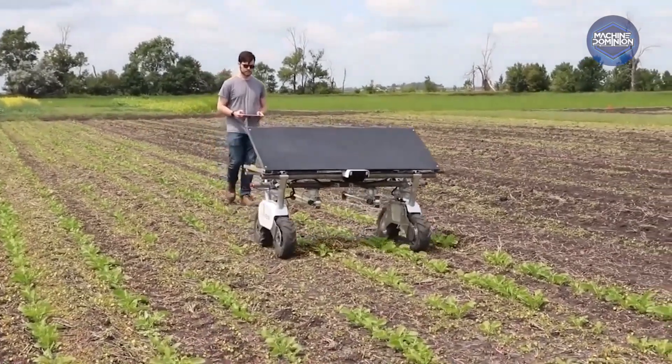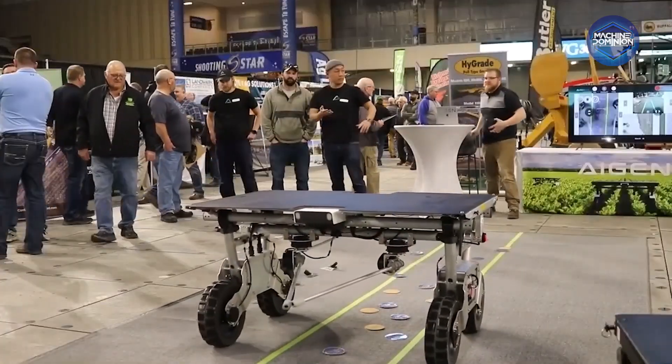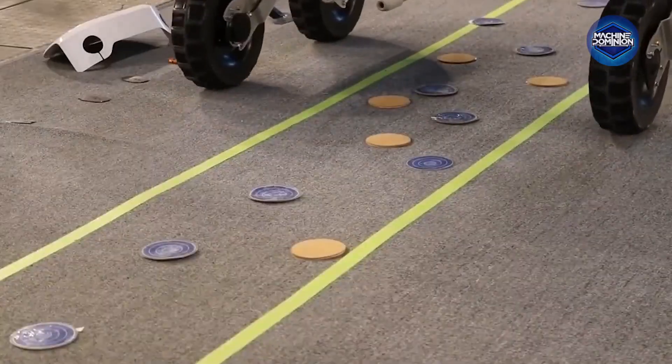This robot uses precise mechanical arms to thin sugar beet fields row by row, removing weeds without chemicals. It adapts to different growth stages and soil types, and logs its work via onboard sensors, ensuring even strips of clean crops.